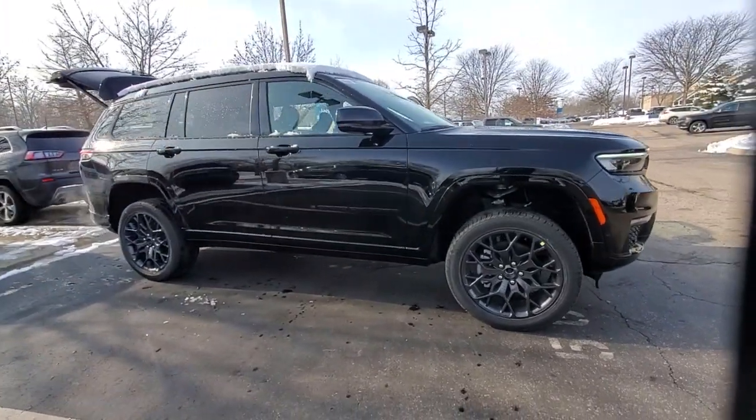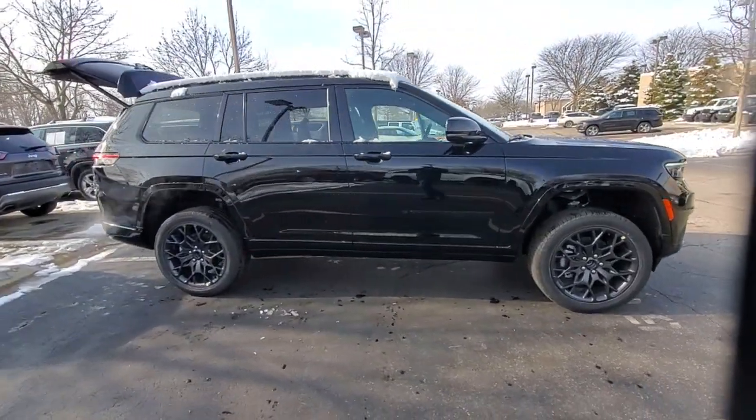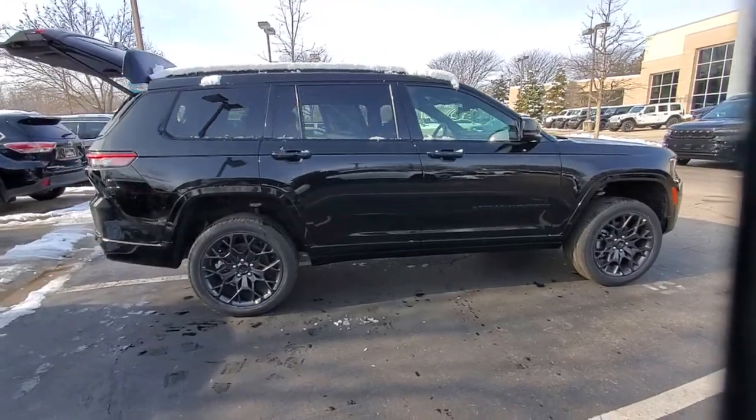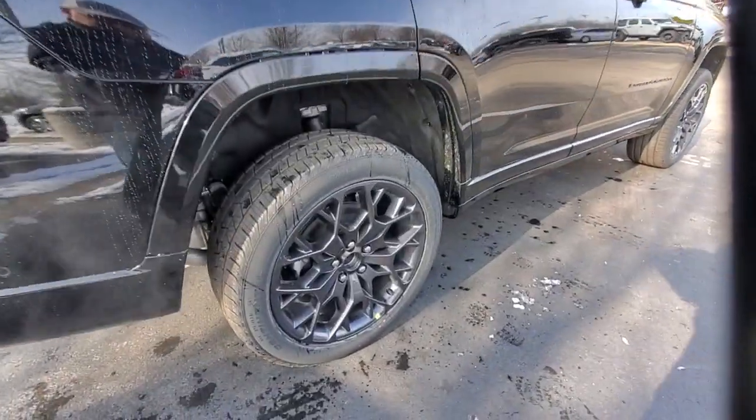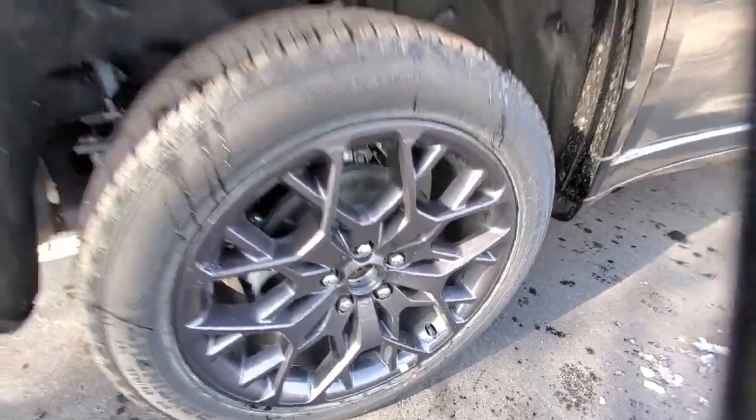Get acquainted with the 2023 Jeep Grand Cherokee. The Grand Cherokee keeps you safe, connected, and entertained while you explore your world in confidence and refined luxury.